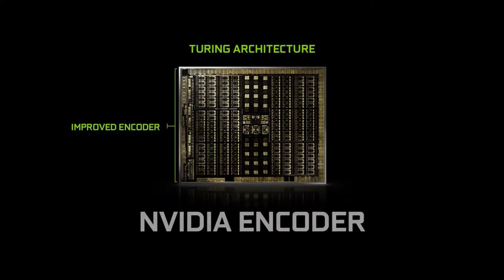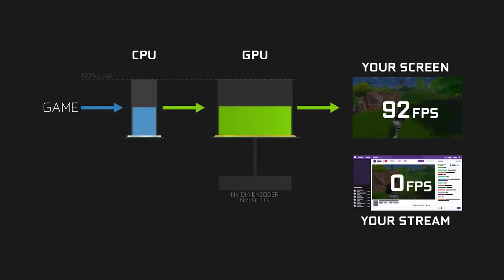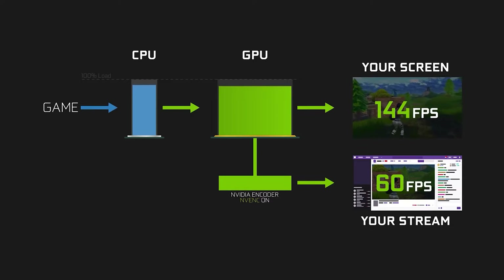That's encoding. Nvidia has a neat feature on their cards for encoding called NVENC. It's a dedicated part of your GPU just for encoding your stream. You absolutely want to opt to use this instead of encoding via your CPU, because your CPU already does a ton of different things.